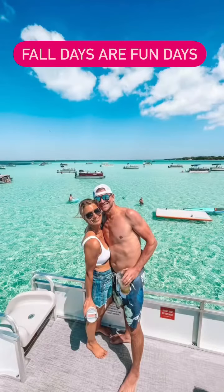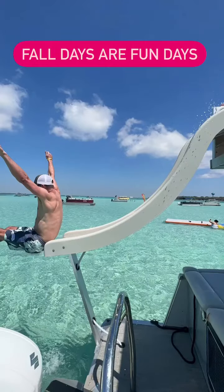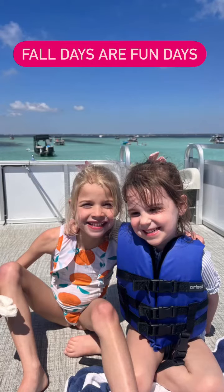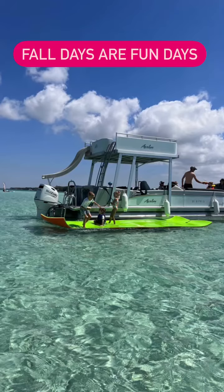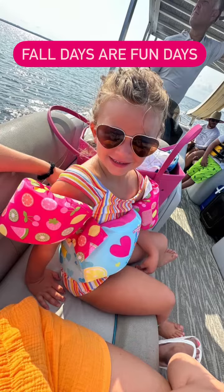Fall days are fun days with 30A Pontoon Rental and 30A Yacht Charters. Bring the family out for fall vacation. Enjoy six or nine hours out on the water, or bring the bachelorette party and enjoy some time with friends before that special day.